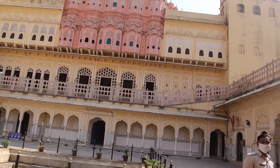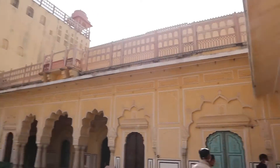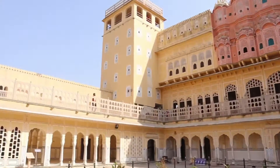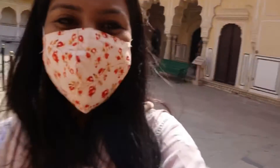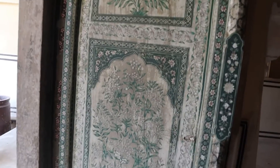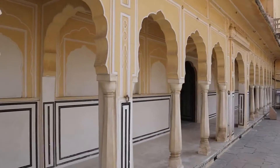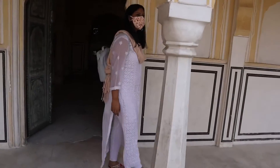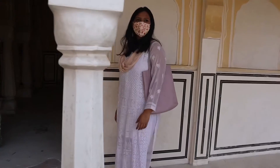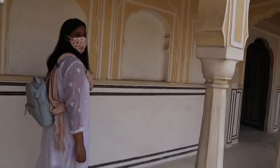As you can see, this is the beautiful Hawa Mahal right over here — it's so pretty! All the windows are exceptionally beautiful. I'm so amazed with this place. Just look at these doors — the detailing on these doors is so beautiful. Everything is of the ancient times, and the color palette is so pastel over here.